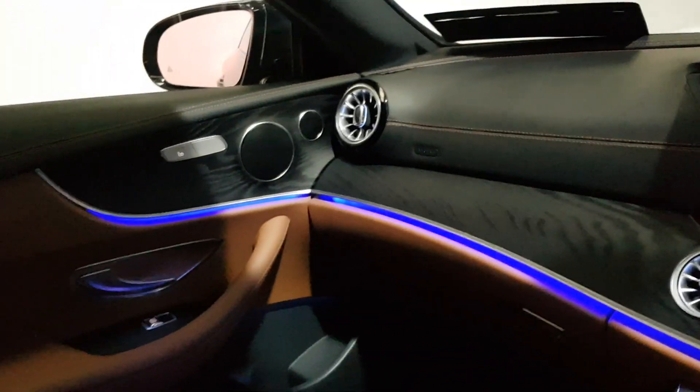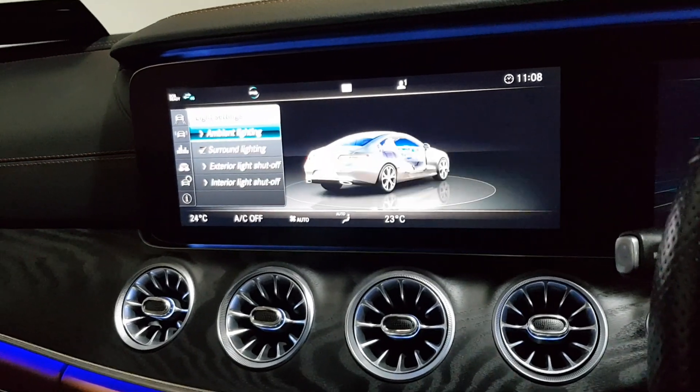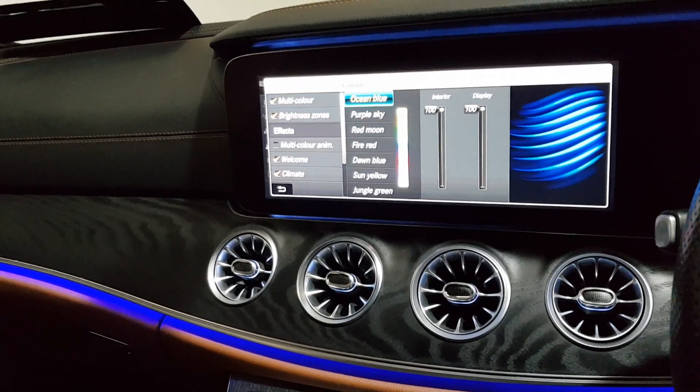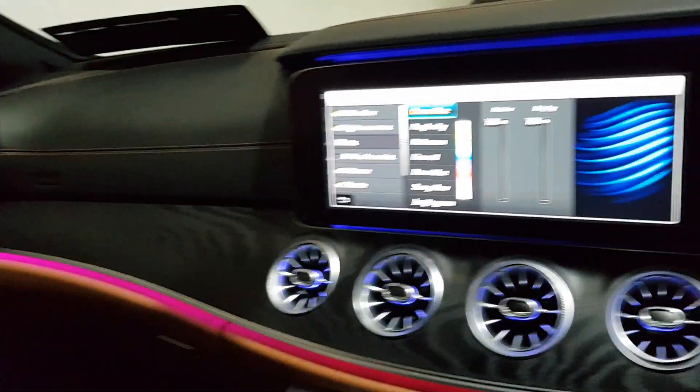Nice ambient lighting throughout the car, and that's all configurable as well. Going to my settings, ambient lighting — I can change the colours of that, so whatever suits my fancy.